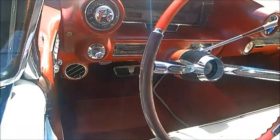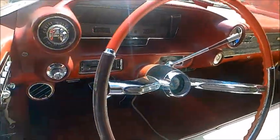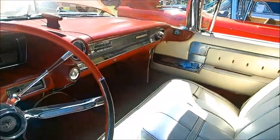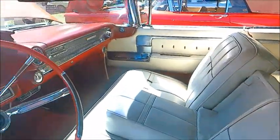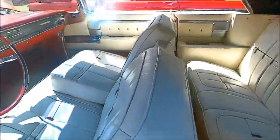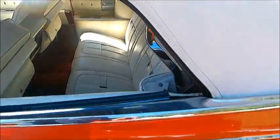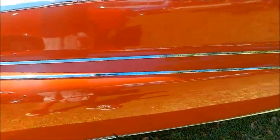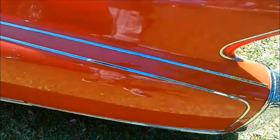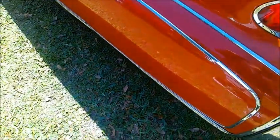You have a bench seat with an armrest, so you can seat 3 or 2 depending on whether you use the armrest. Nice dashboard too, it's well styled. And notice the chrome or stainless moldings along the side.